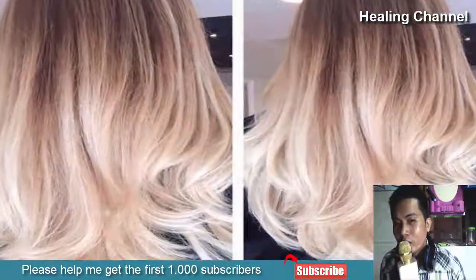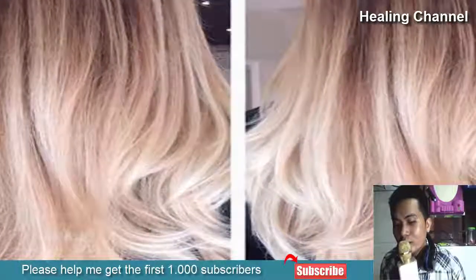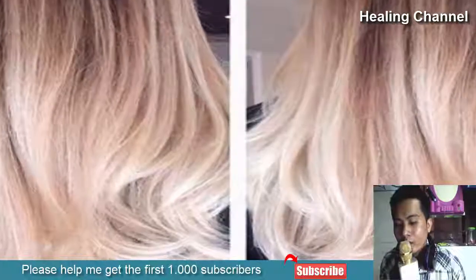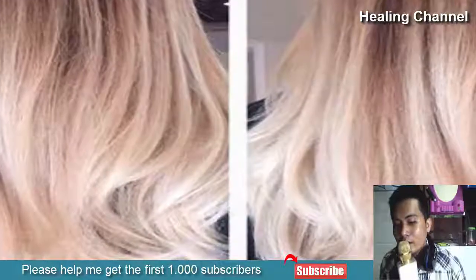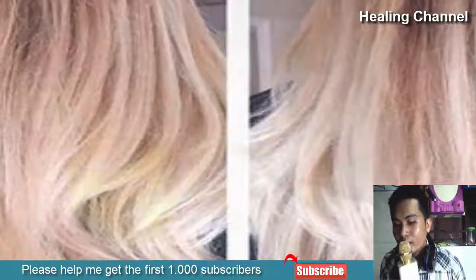2. Avoid Going Blonde. Platinum hair costs you more than the darker shade you are trying to get rid of. Bleach damages the cuticles of your hair, which further leads to more split ends and hair breakage. So, fewer chemical treatments ensure healthier hair.